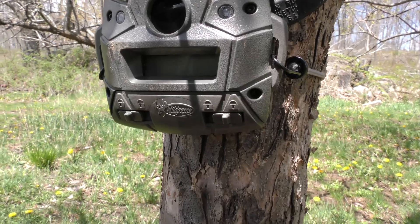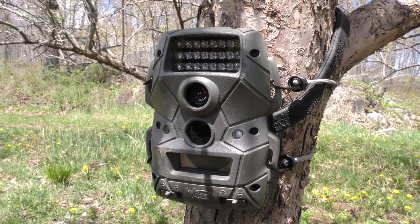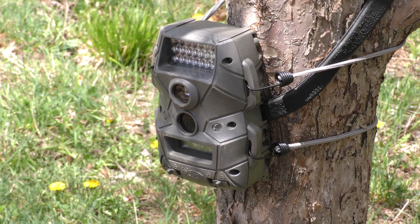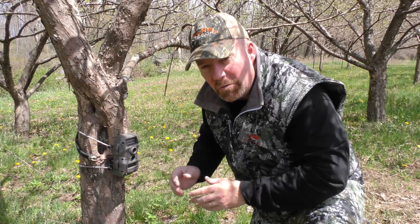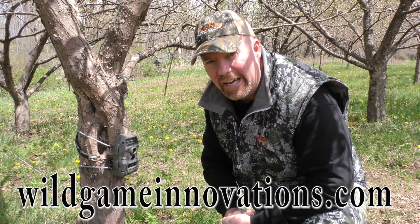It also has a wide 16 to 9 aspect ratio on images, which allows you to cover wider areas of fields, food plots, and cutovers. It includes its own bungee cords, and the Cloak 6 is also water resistant and weather durable. Card swapped out — let's go see what we have. You can check them out today at wildgameinnovations.com.